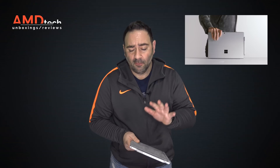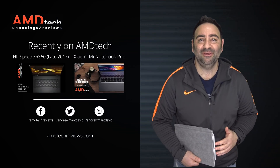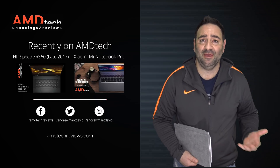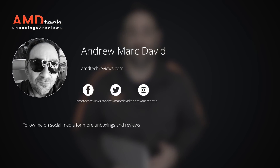If you are in the market for a 2017 Surface Pro, try to take advantage of the current sale price. Please hit the like button, subscribe, share this video, and leave a comment below. You can find us on Facebook, Twitter, Instagram, and at amdtechreviews.com. Until next time, this is Andrew from AMD Tech — see ya.